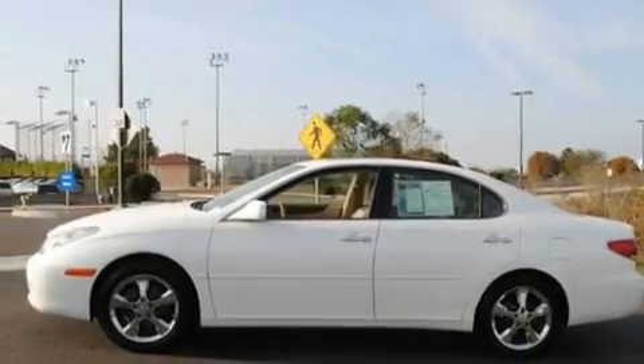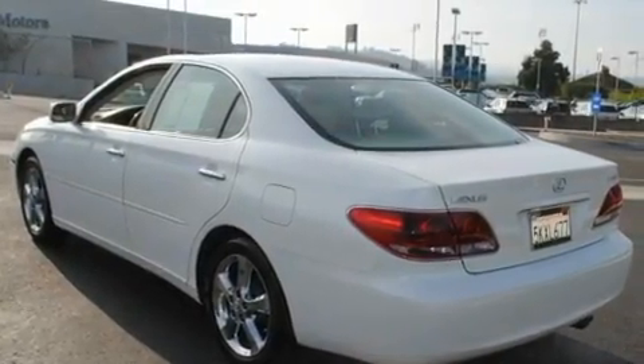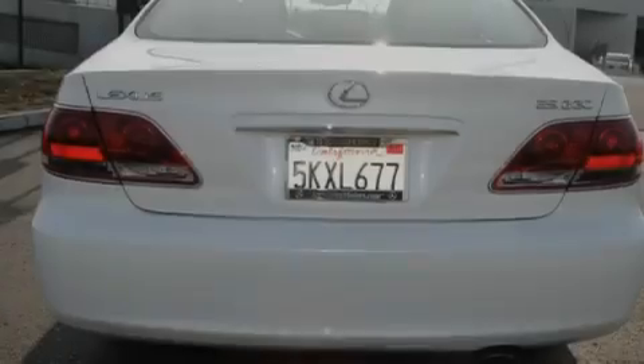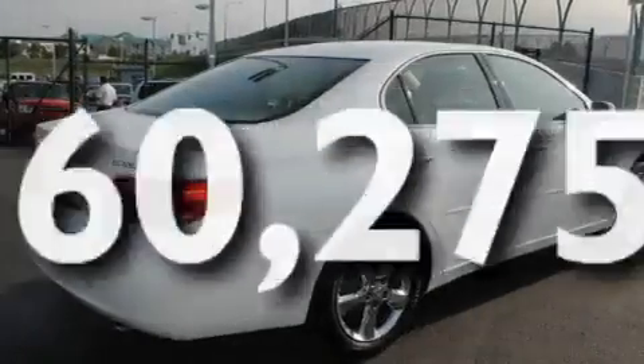Its top features include a seat with memory presets, a power sunroof, cruise control, a CD player, a leather-wrapped steering wheel, a passenger-side vanity mirror, a security system, an anti-lock braking system, dual power seats, and this vehicle has fewer than 61,000 miles on the odometer.